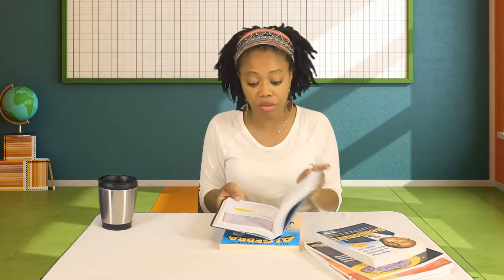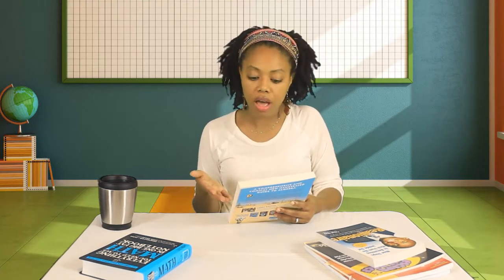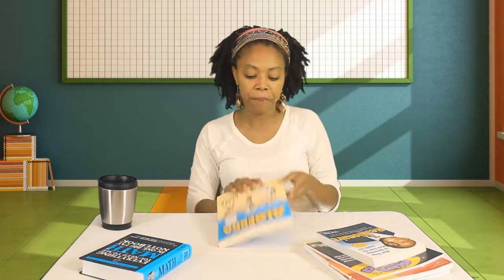Our supplement to core is going to be Everything You Need to Ace Math in One Big Fat Notebook. We've been using this since grade five and we're going to continue to use it as a reference and supplement. The other one we're using is The Cartoon Guide to Algebra. We started this in the second semester of the 2017-2018 school year and we're just going to keep going with it. It's cartoonish, kid-friendly, and it really introduces algebraic concepts that he needs — there's no way around it for grade seven and eight.